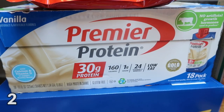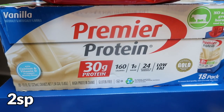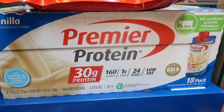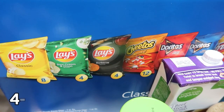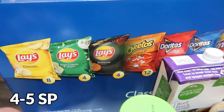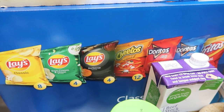Premier Protein for Troy — he likes to take them in his lunch, they tide him over and give him a good bit of protein. I don't drink them just because of the ingredients, but he really likes them and right now they're on sale at Costco for $19.99. And then the big box of 54 count lunch bags of chips — also on sale at Costco right now. If you're a chip family, this is such a great deal.